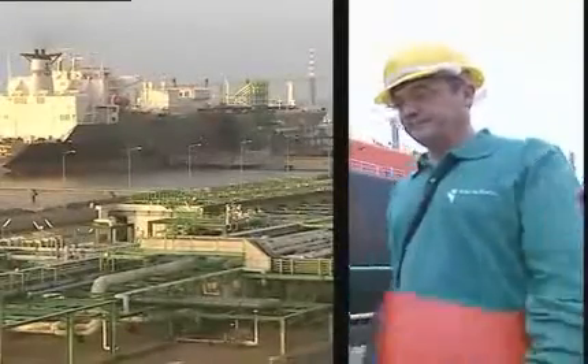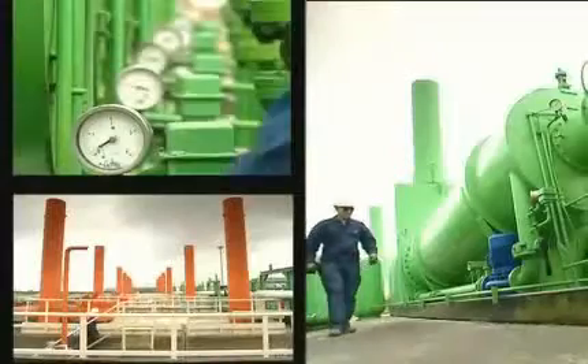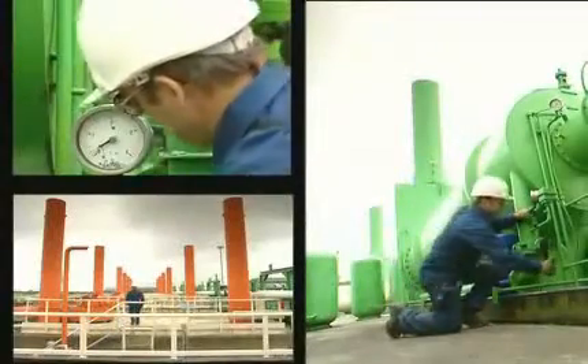At the end of the voyage, the tankers deliver the liquid gas to LNG terminals. Now the aim is to return the liquid to its original gaseous state. This operation is performed by passing the LNG through regasifiers where they are warmed using seawater or hot water. Natural gas is finally back in its gaseous state and can be injected into the transmission system for delivery to customers.